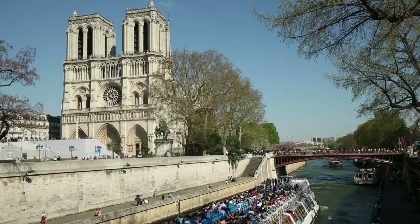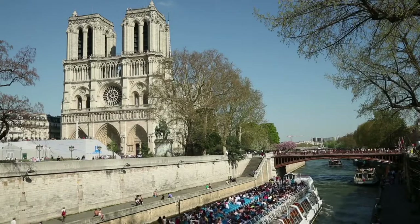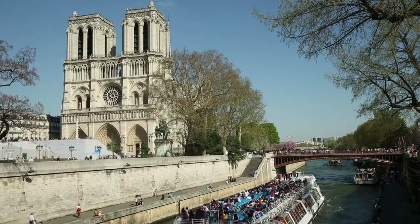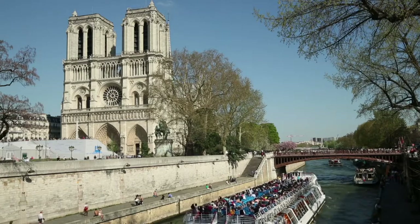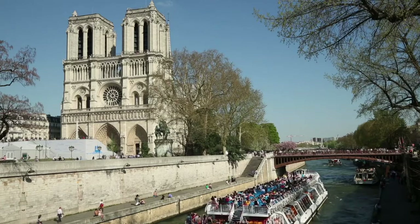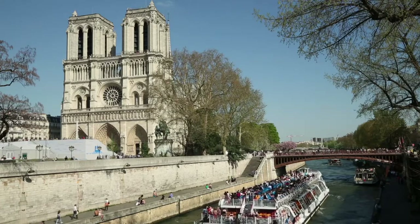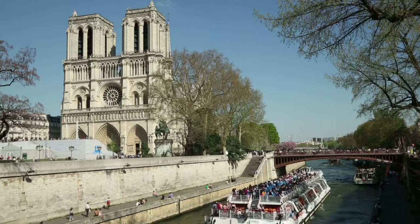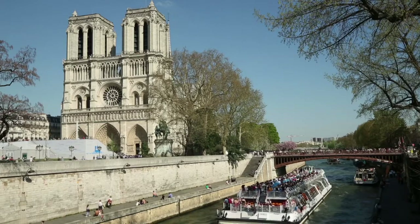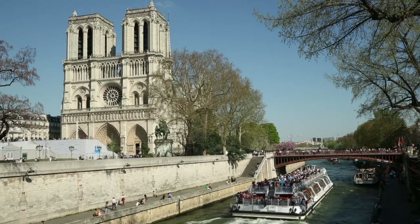Dotting the park are bits of worn, intricately carved stone — the remnants of a 19th century restoration of Notre Dame, which sits within view just across the river. This small park is also home to the oldest tree in Paris. You walk over to this 400-year-old locust tree, look up at its ancient branches, marveling at the way it rests on concrete posts now, but continues to grow and thrive.